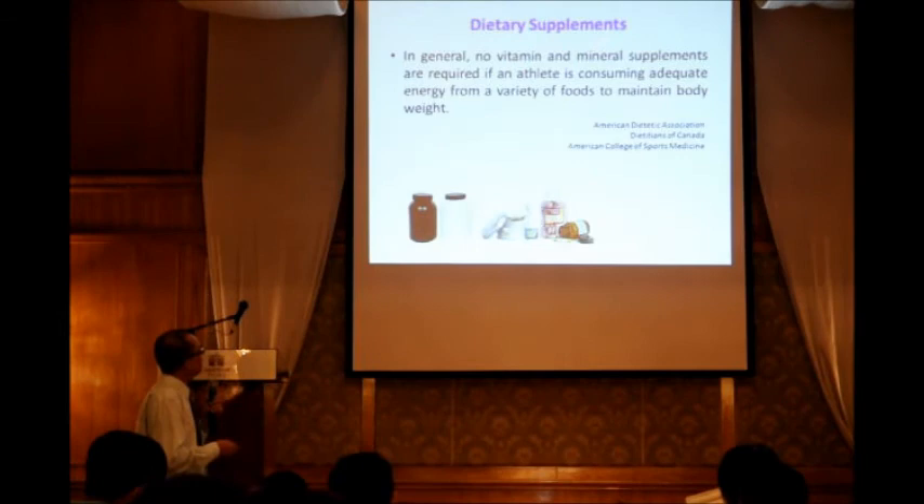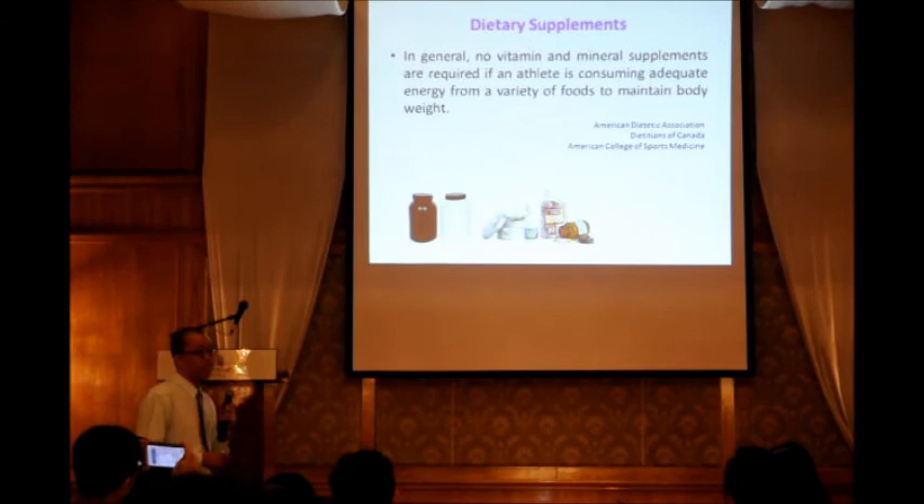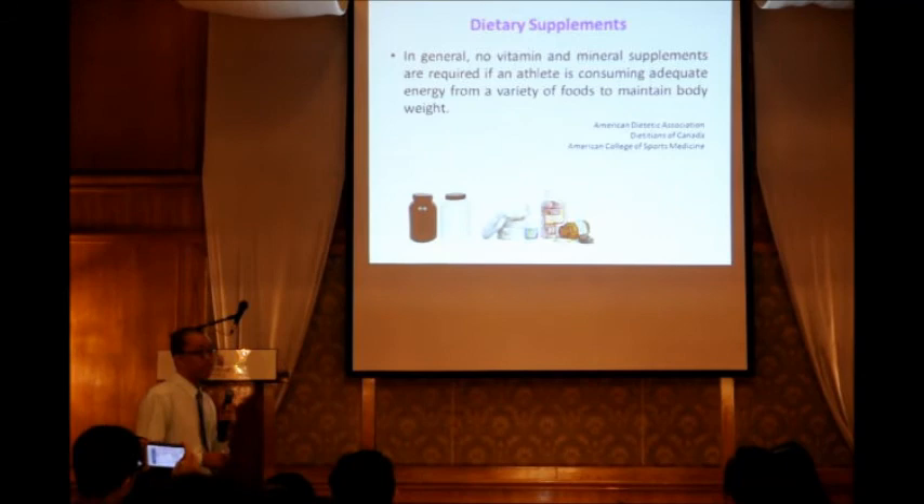Regarding dietary supplements, the recommendation from professional bodies is that no vitamin or mineral supplement is required if you are consuming adequate energy from a variety of foods to maintain body weight. If you get enough carbohydrate, protein, and fat from food, then you don't need any supplement.